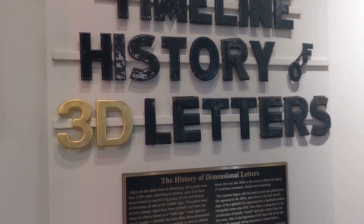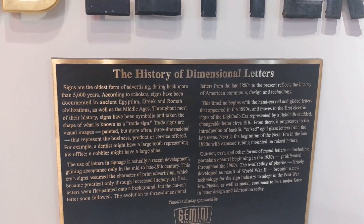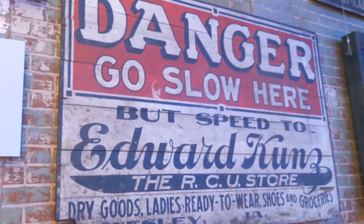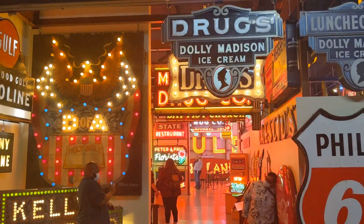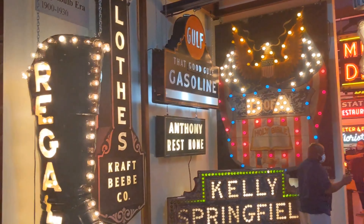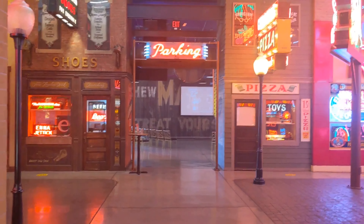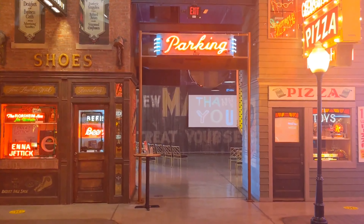Signs were the earliest form of advertising. As we make our way through this museum, make sure you check out the different eras of signs and their evolution. Here on this wall you can see early painted wood signs from 1900 to 1940. Here are signs from the 1900s to 1930s — the pre-neon years. Looks like we're heading into a mock town now.